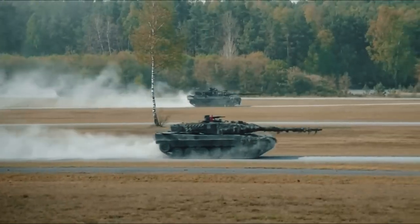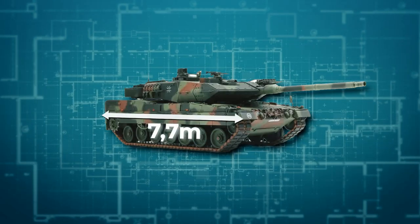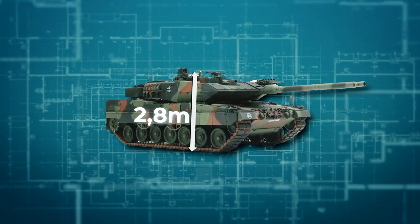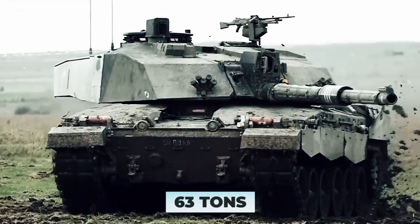The Leopard 2 is quite unwieldy and heavy. The length of its hull is 7.7 meters, its width 3.7 meters, and its height 2.8 meters. The weight is 63 tons.